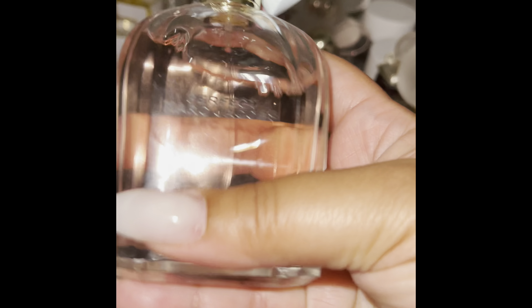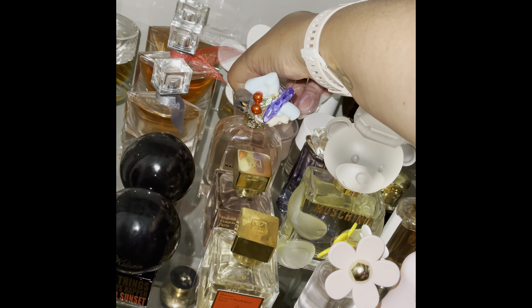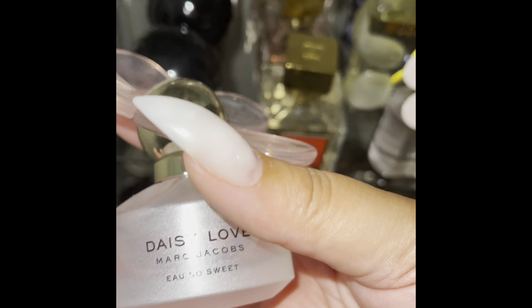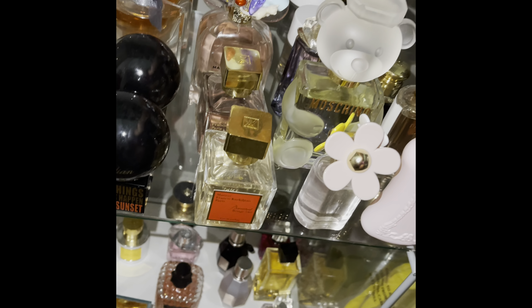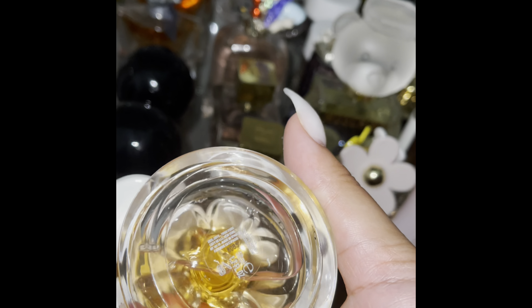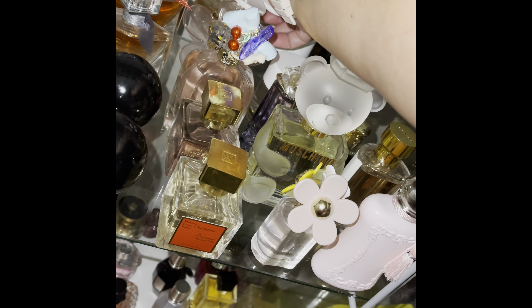Next up, Marc Jacobs Perfect — I like the little charms on top, and it's a lovely scent. Then Marc Jacobs — with these flower bottles, I honestly don't always know which is which. This one has the name on it — Marc Jacobs Daisy Love. And this next one is also Daisy Love. This was my first Marc Jacobs purchase, and this one is the latest — Marc Jacobs Oh So Fresh.